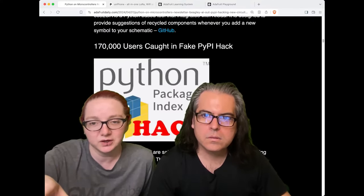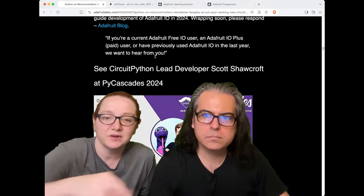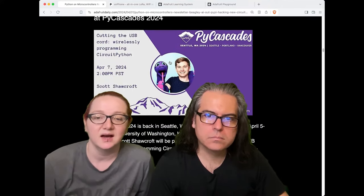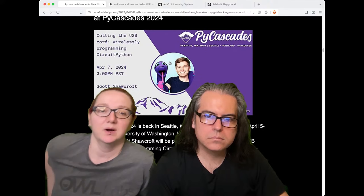The other thing worth talking about is the Pimoroni stuff. First, there's the podcast case event happening this weekend — Scott's going to be there talking, posting slides, and the video will be live too. He'll be discussing Wi-Fi workflow for CircuitPython.